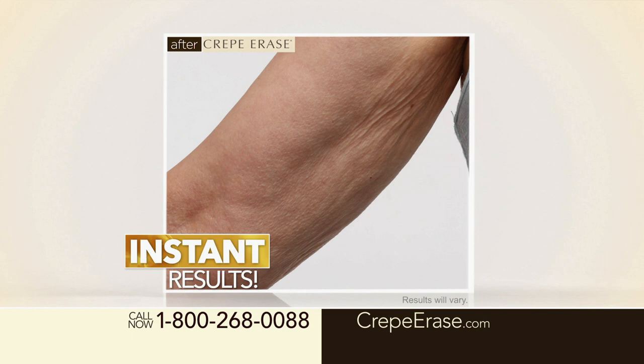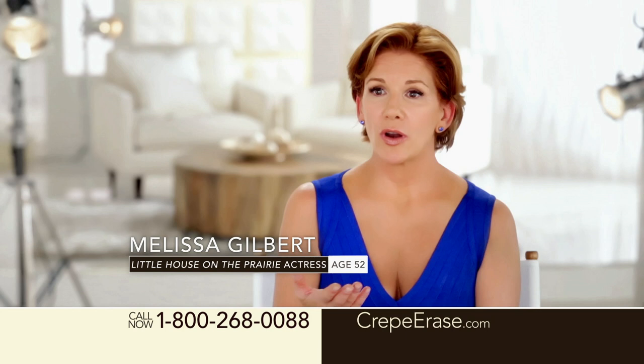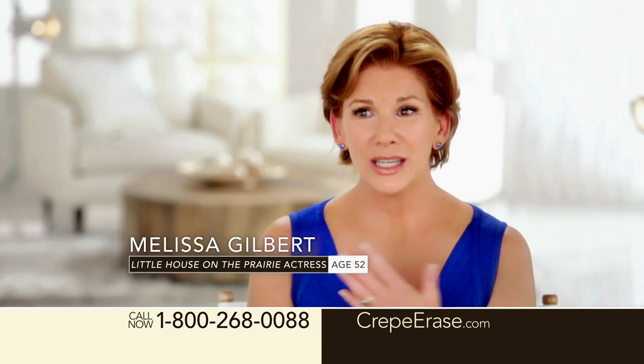When I see Jane Seymour, my jaw drops. She embraces her age. Aging is inevitable — we're all going to age. But crepey skin is not inevitable. We now have something we can do about it with Crepe Erase. If I could have had Crepe Erase in my 30s, I'd have started right away. Wouldn't it be nice if you never experienced crepey skin?